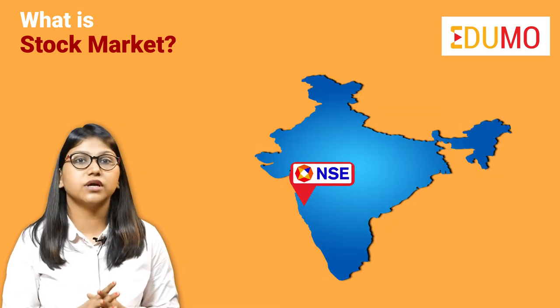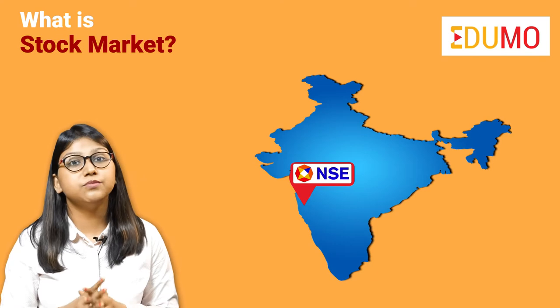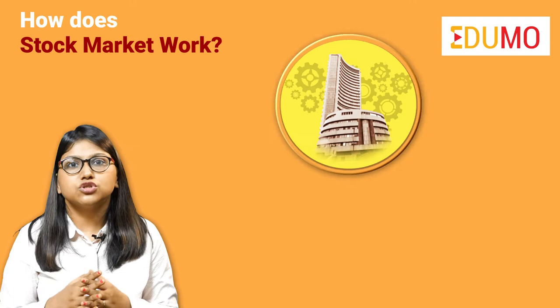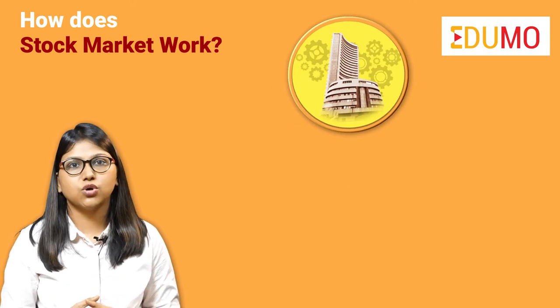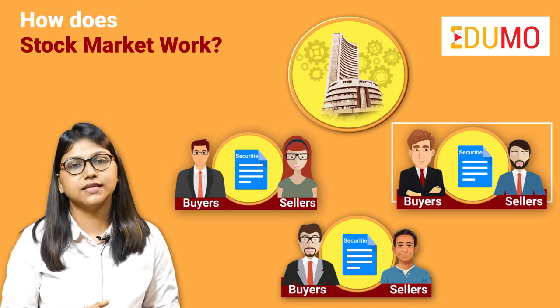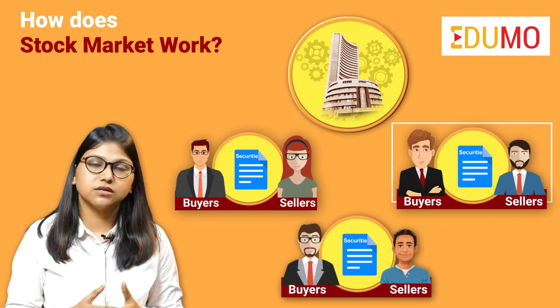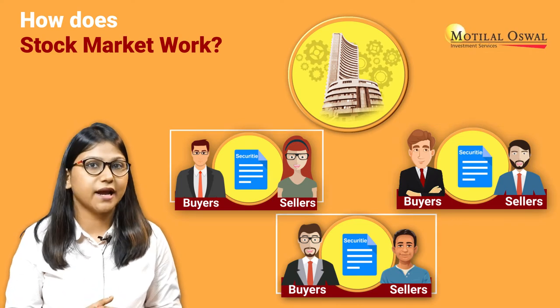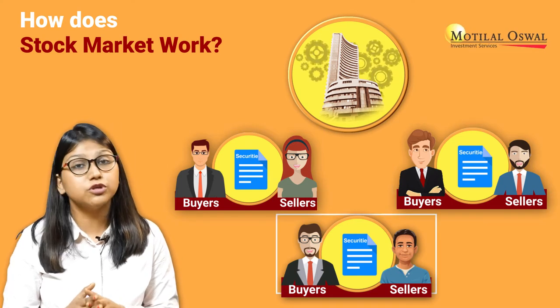National Stock Exchange or the NSE is the most popular of all. Coming to the working of the stock market: the stock market works on the basis of continuous interaction between the buyers and the sellers. Here, investors sell and buy the shares among themselves based on the prices which are profitable to them.